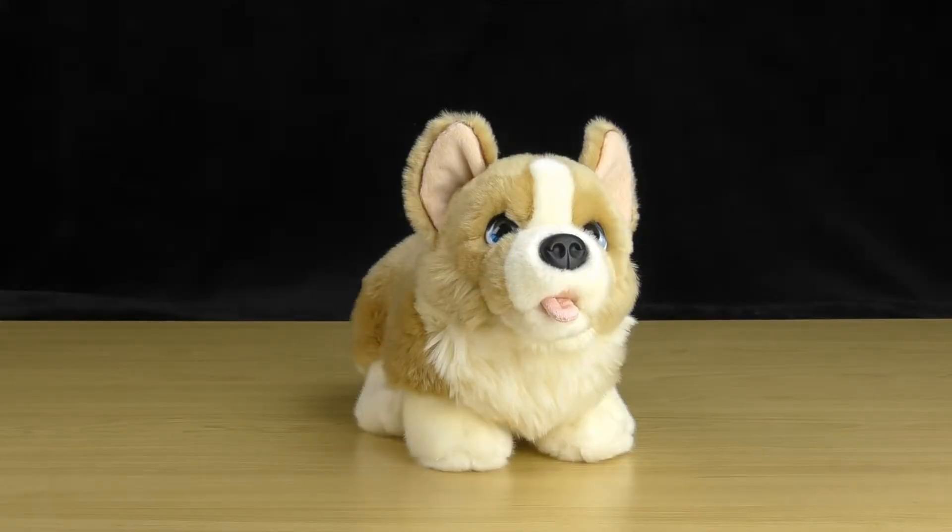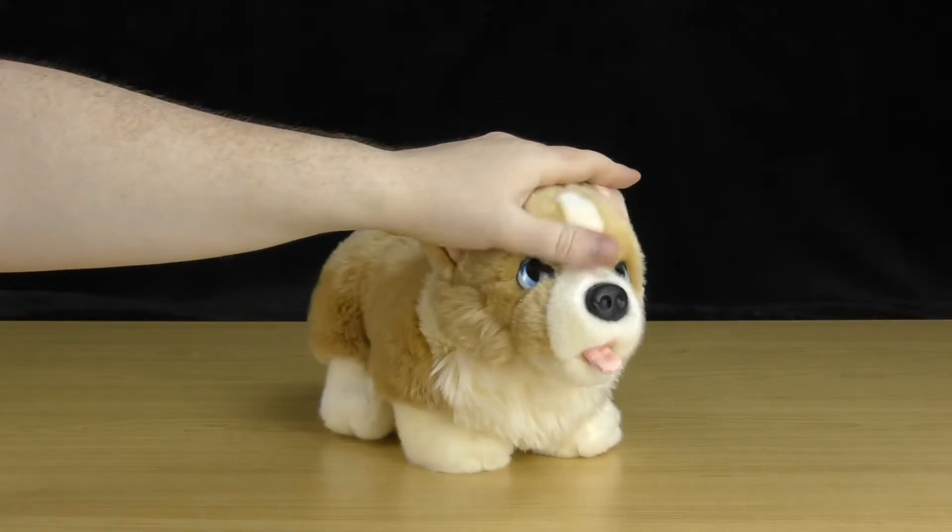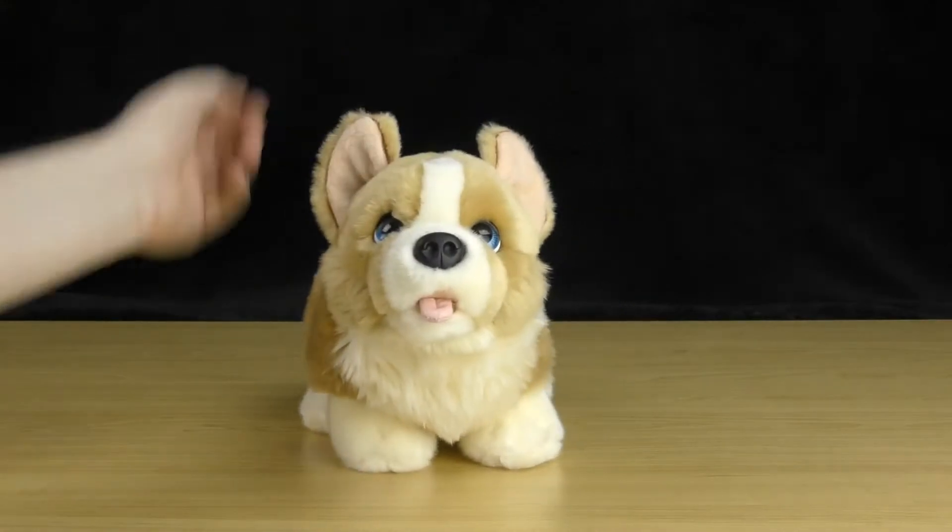Welcome to the plush toy showcase. In today's video we'll be taking a look at the Keel Toys Signature Cuddle standing corgi puppy. This is a 32 centimeter version — as you can see, he's quite cute.